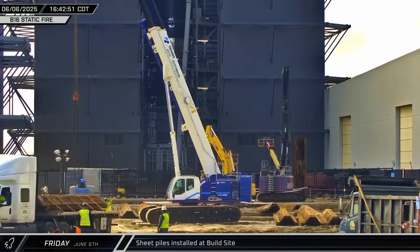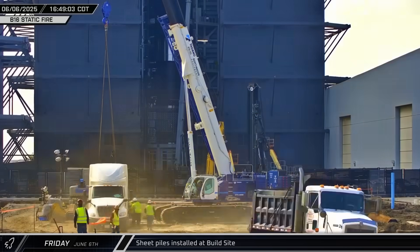Construction crews made heavy use of the sheet pile driver at the build site, driving in dozens of piles through the day.